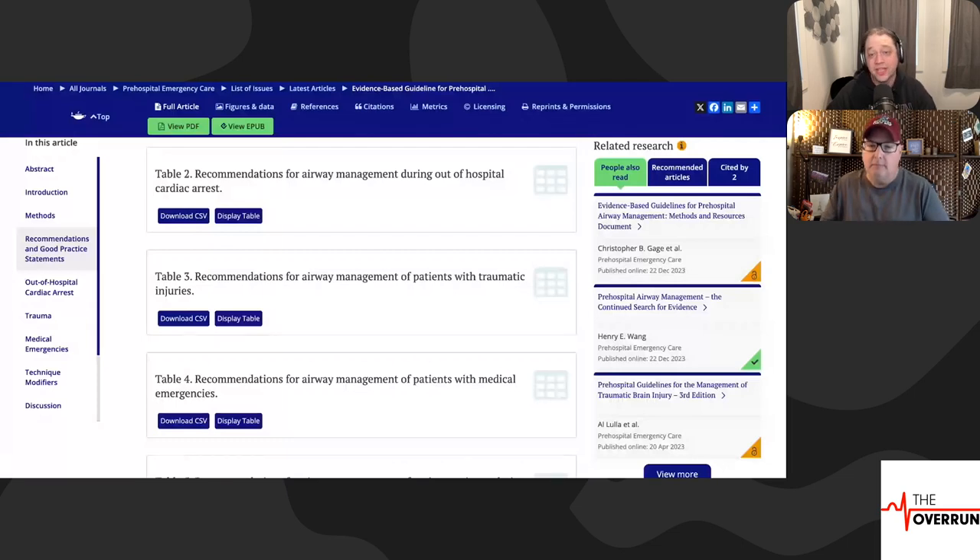We need people to research, we need organizations to research, we need organizations with strong airway backgrounds to crunch the numbers and say: in our system when we do this, here's what we're seeing — and we need it replicated. Big shout outs to people at ESO and Jeff Jarvis, Remley Crow, who are actually taking the time to look into practice. The first time I heard that a supraglottic airway and an IO in cardiac arrest is sufficient, I was skeptical.